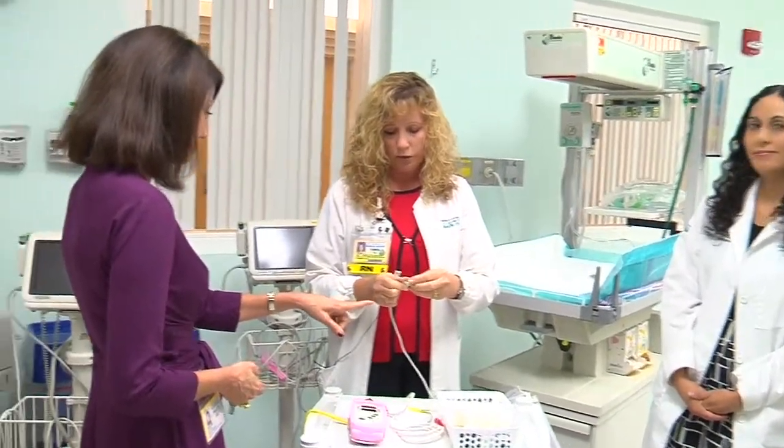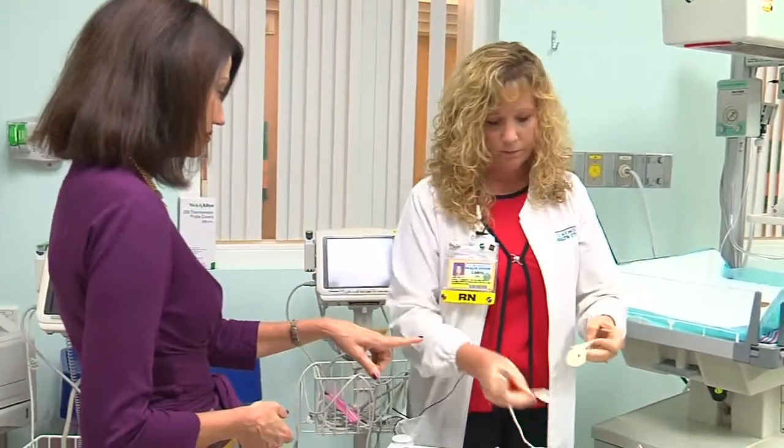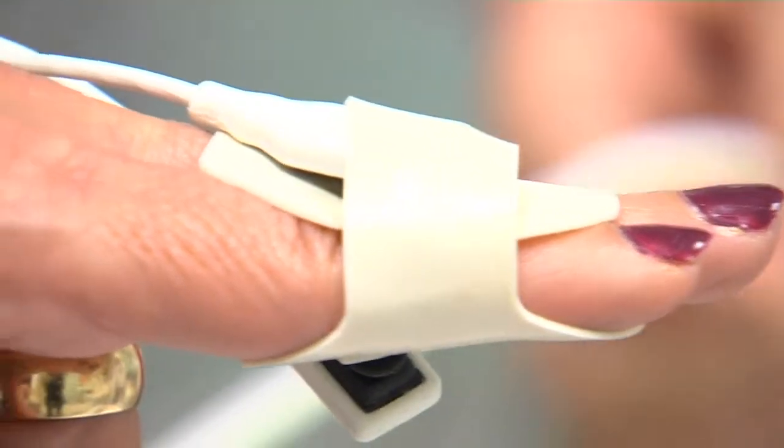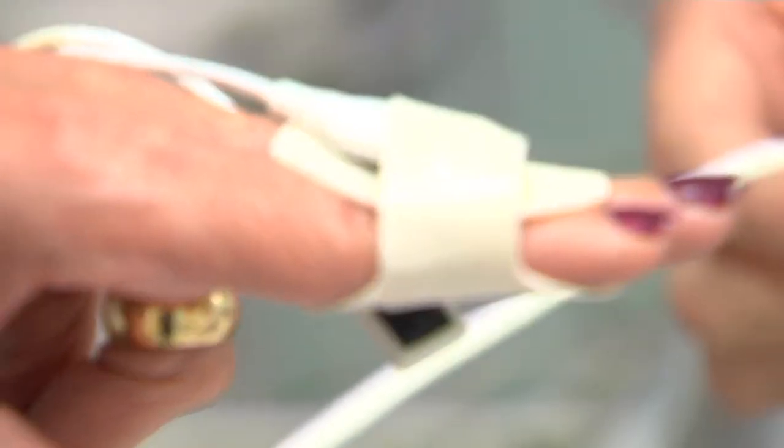The test is called pulse oximetry, or pulse ox. It's inexpensive and easy to administer. Based on low levels or discrepancy in oxygen readings, it helps identify potential heart defects.